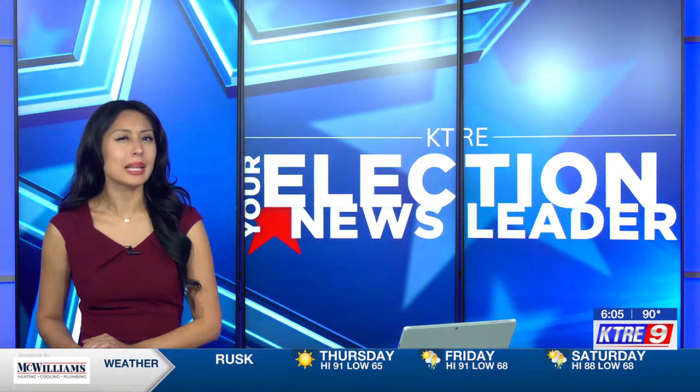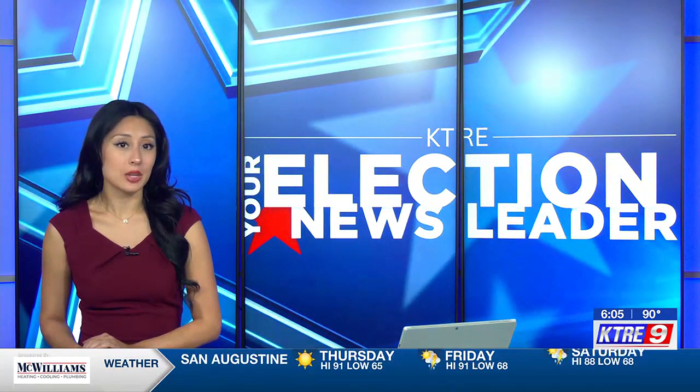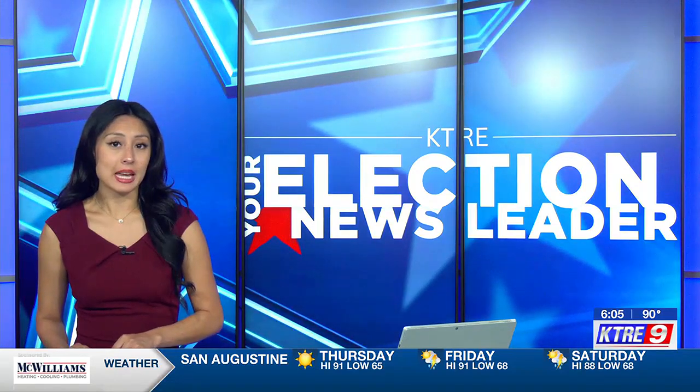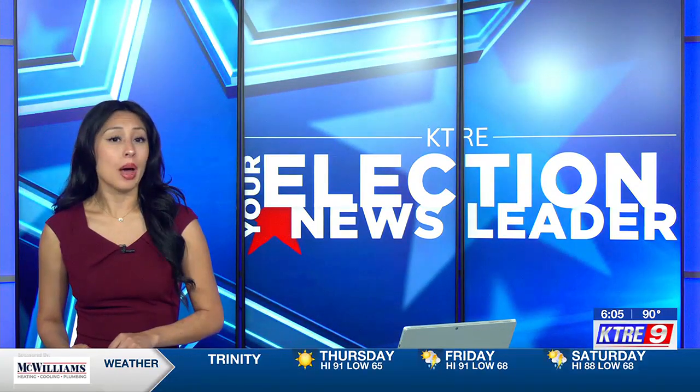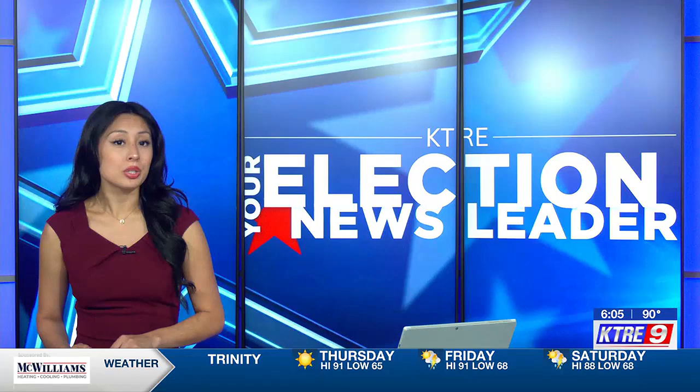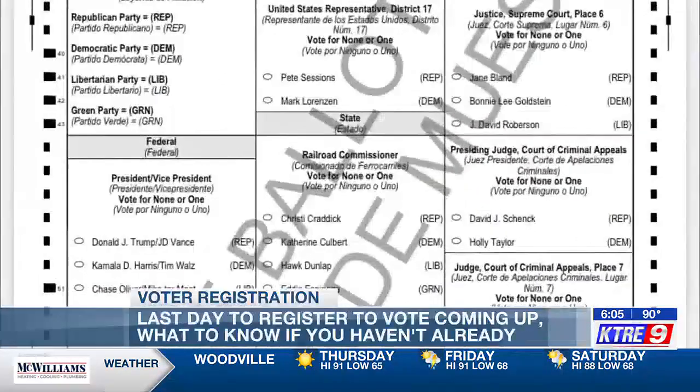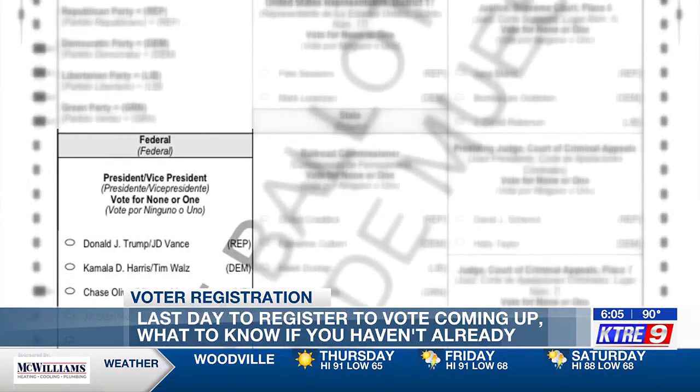Staying on the topic of voting, we're less than a week away from the last day you can register to vote for the November 5th presidential election. As Tyree White reports, if you haven't registered already, you'll want to do so by Monday. With the presidential race on the ballot this election, it's important to make sure you can cast your vote come election day.